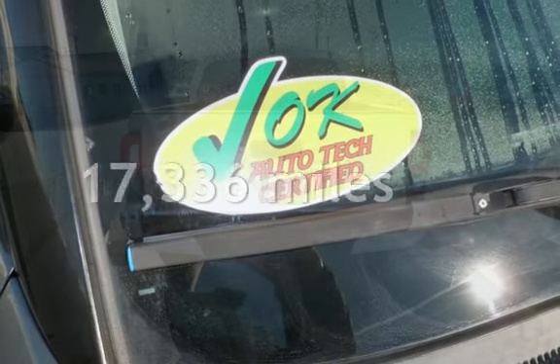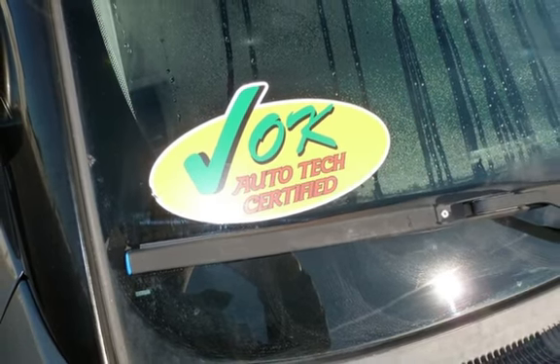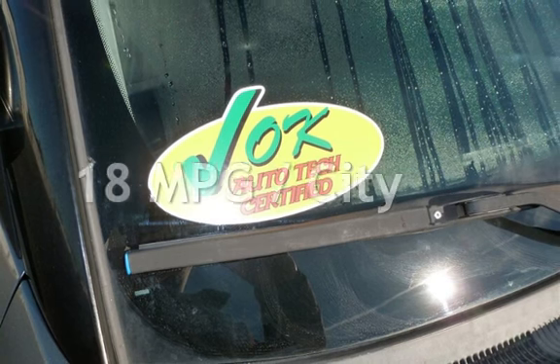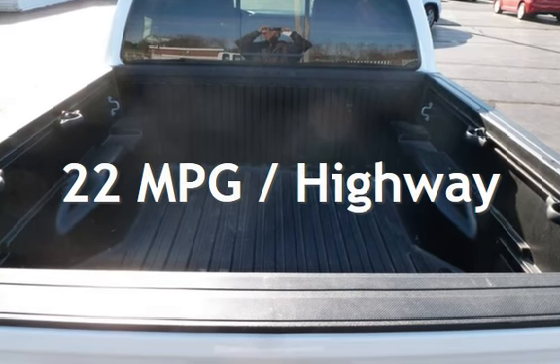This Toyota is a great value with less than 18,000 miles on the odometer. Estimated fuel economy for this vehicle is 18 miles per gallon in the city and 22 miles per gallon on the highway.